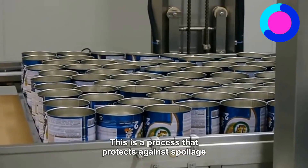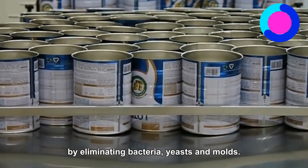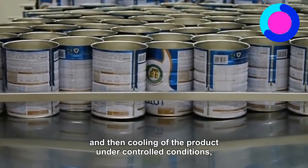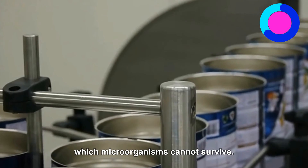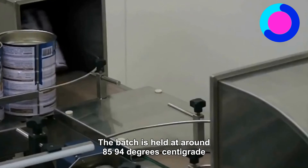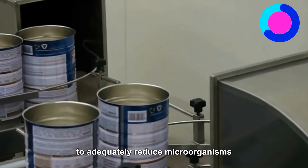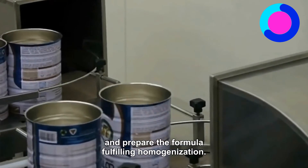Pasteurization: This is a process that protects against spoilage by eliminating bacteria, yeasts, and molds. It involves quickly heating and then cooling of the product under controlled conditions which microorganisms cannot survive. The batch is held at around 85–94 degrees centigrade for approximately 30 seconds, which is necessary to adequately reduce micro-organisms and prepare the formula for filling.